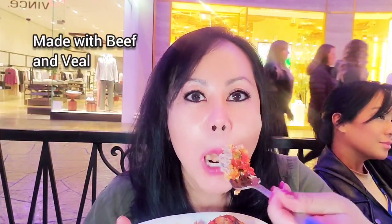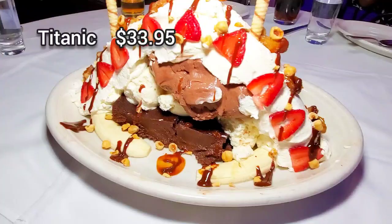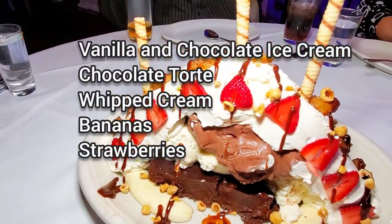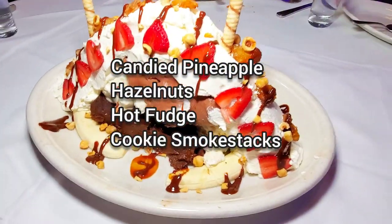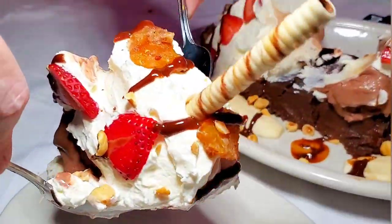I'm all about this meatball — that is so good. Let's have our dessert — it is the Titanic. It has three scoops of ice cream and so many things. Everything was so good here and the portions were huge.